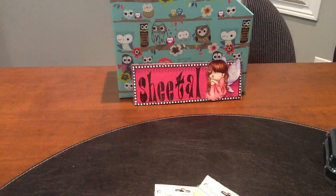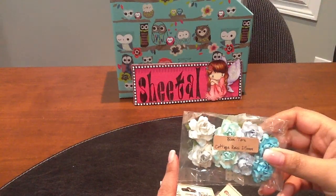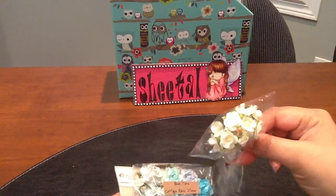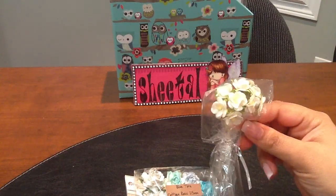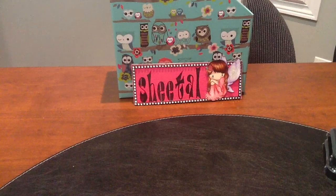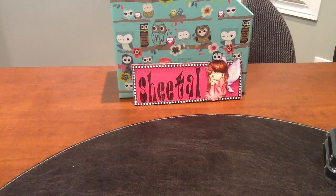I also got the pack of blue tone cottage roses because I needed this blue tone for a project. As a freebie, she also gave me these ones, so thank you Jamie if you're watching! I just love your store and I'll have the link to Jamie's store in my description box below.